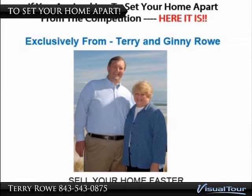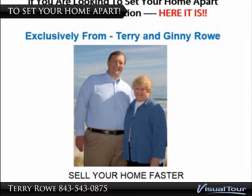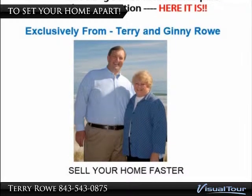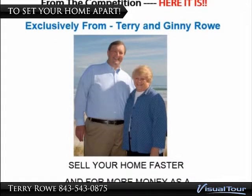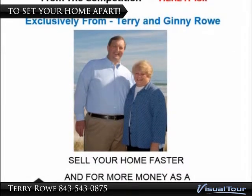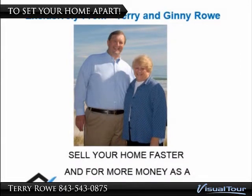Hi, we are Jenny and Terry Rowe with Dockside Realty, and I would like to introduce you to our Certified Pre-Owned Home Program. Buying a home can be a stressful experience, and much of that stress is related to the uncertainty of the new house. Buyers just aren't sure your home is what it is advertised to be, and what problems may exist.